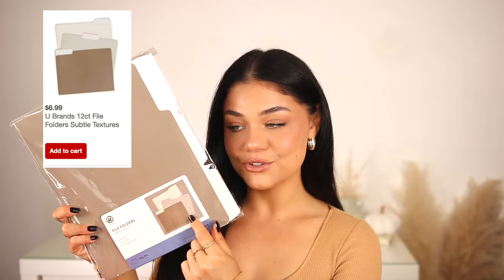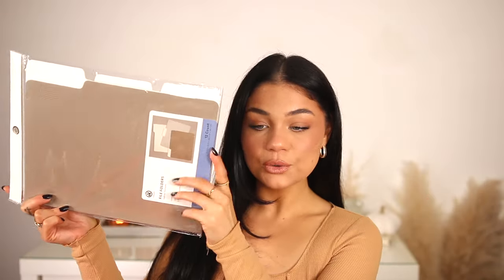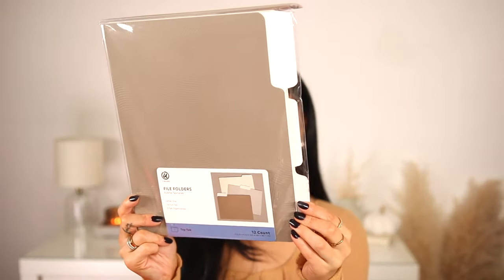I picked up these file folders — they're all that beige and brown tone. I like to have everything stored away with its own home and labeled. I love the tone and they have a little texture on them, which is cute.